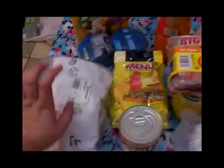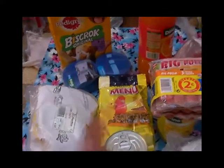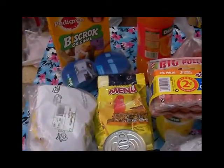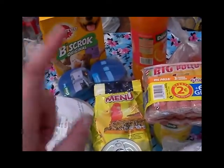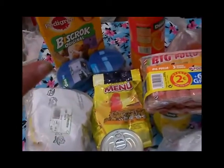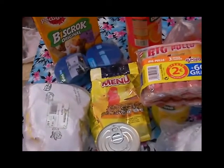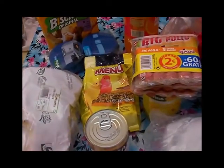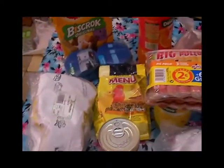Estuve en la carnicería y en la charcutería, y en la charcutería compré jamón, compré pavo, compré mortadela con aceituna, jamón serrano, pata de cerdo y queso gouda para el tema de los sándwiches, para el desayuno, la cena o la merienda.